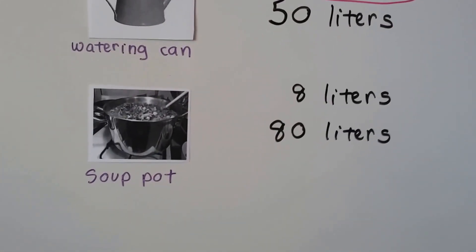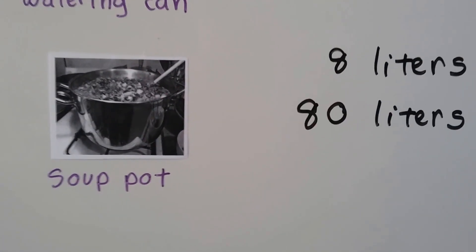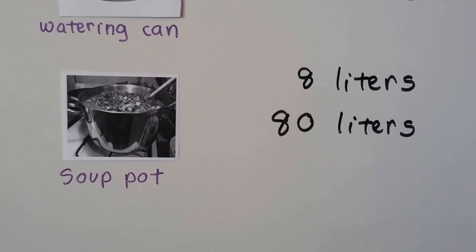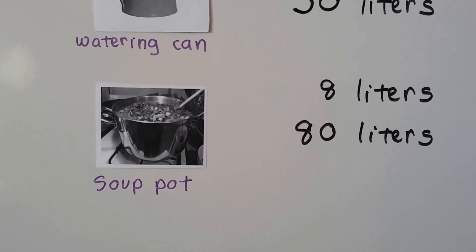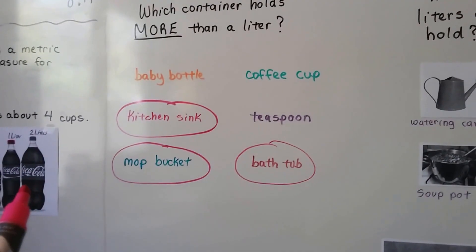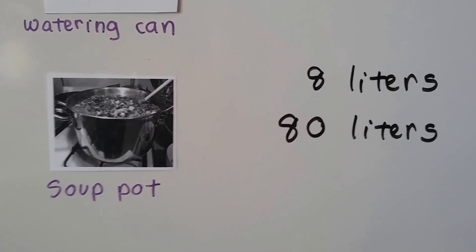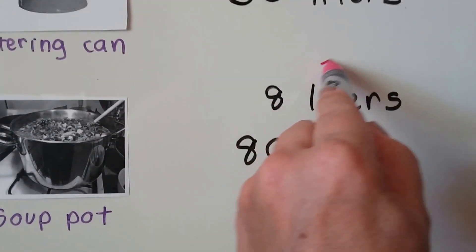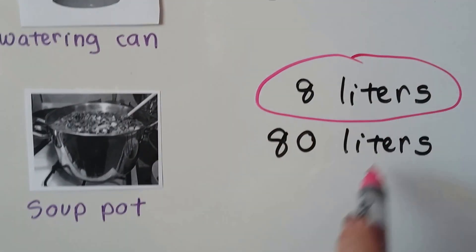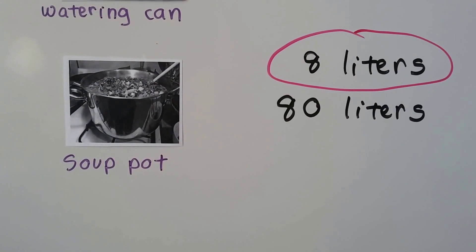How about a soup pot? You can see it sitting on the stove there. Do you think it holds about eight liters of soup or about 80 liters of soup? Remember, a liter is about four cups and this big soda pop is two liters. If you said eight liters, you're right. I don't think the stove would be big enough to hold a pot that could hold 80 liters, at least not a regular home stove.